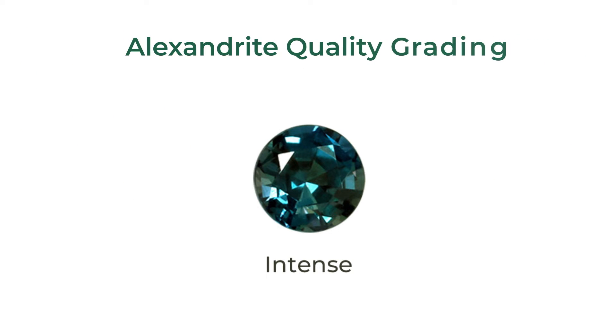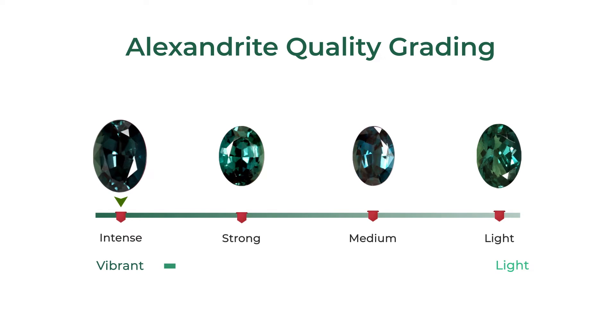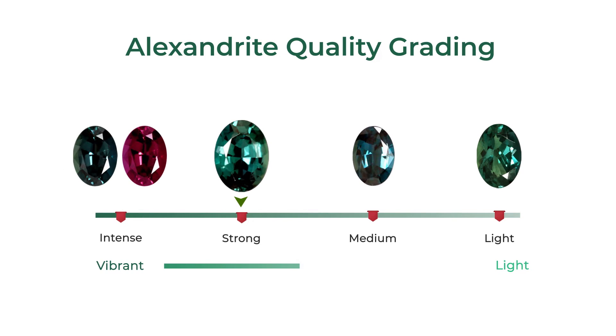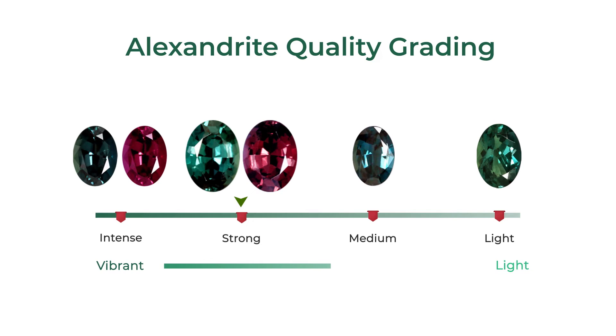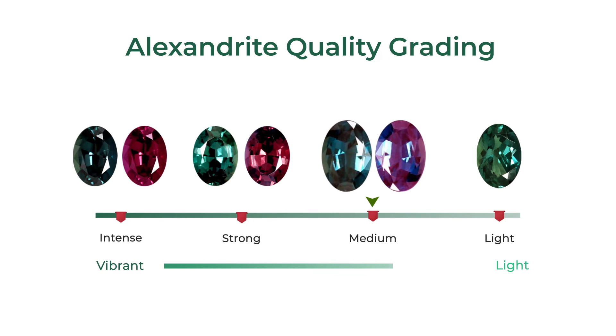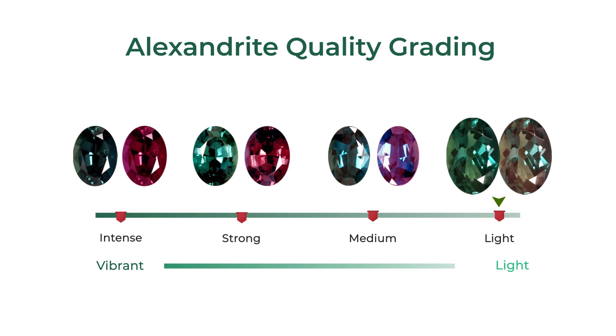The color change strength is the most important quality factor and is graded from intense, being the most significant, to light, having minimal change. Intense Alexandrites will exhibit the finest color change from a deep green color in its natural state to a deep purplish red hue when exposed to incandescent light. Strong change Alexandrites will exhibit about 80% color change, which is still an extreme rarity. Medium change gems will be about 60% color change and are average for an Alexandrite. Light intensity will have about 30 to 40% color change and are the most economical options.